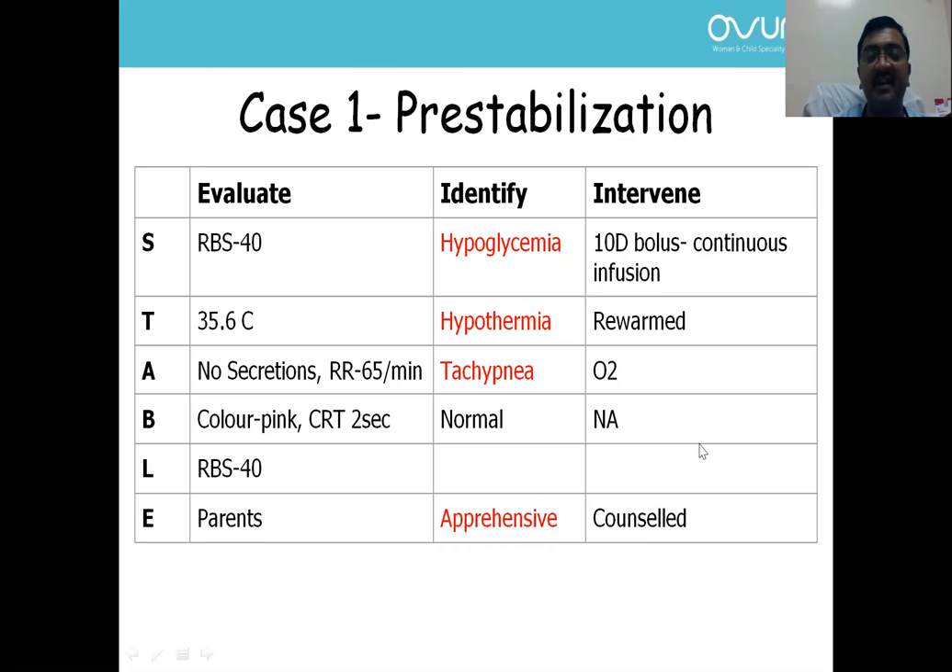That is all about pre-stabilizing a newborn with the STABLE approach. Remember — going through the STABLE approach, you may not miss any critical thing. Not every portion will be present in an individual child. In this case, circulation was normal; rest everything was abnormal.